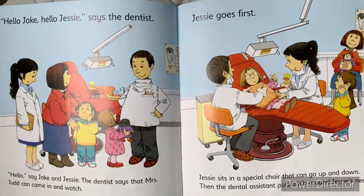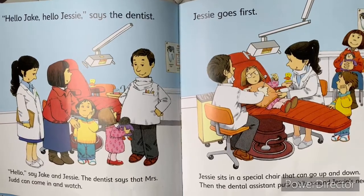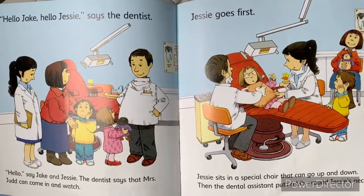Hello, Jake. Hello, Jesse, says the dentist. Hello, says Jake and Jesse. The dentist says that Miss Judd can come in and watch.